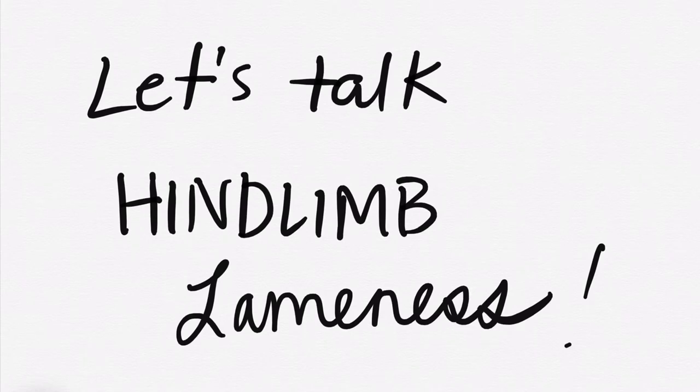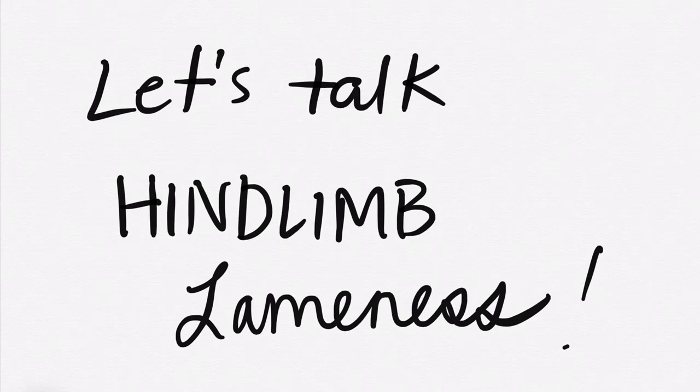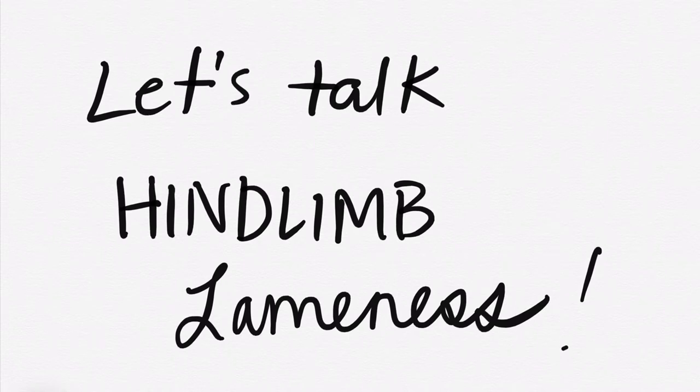Hey guys, so this is the YouTube video that goes along with Instagram posts that I made back at the beginning of December. I know I promised a YouTube video when I made that post and then life happened and I'm making it today. So for all of you that were waiting for that, here it is.